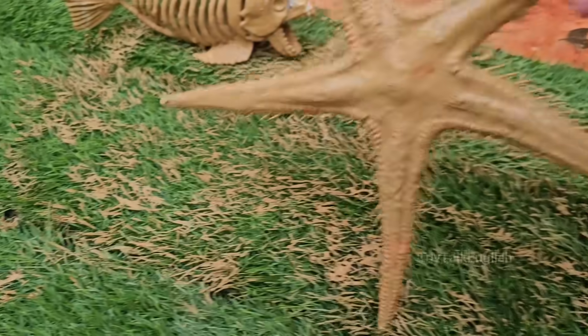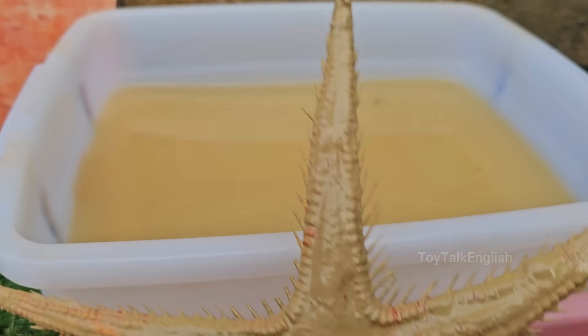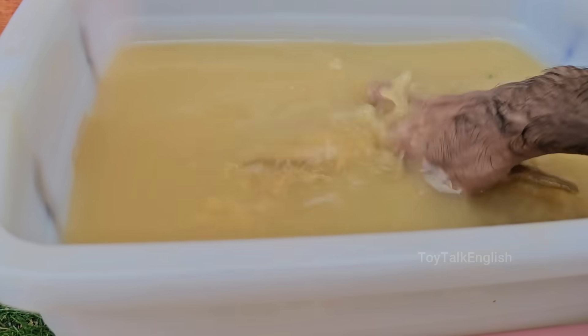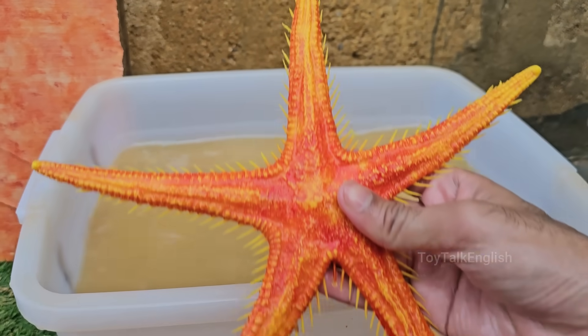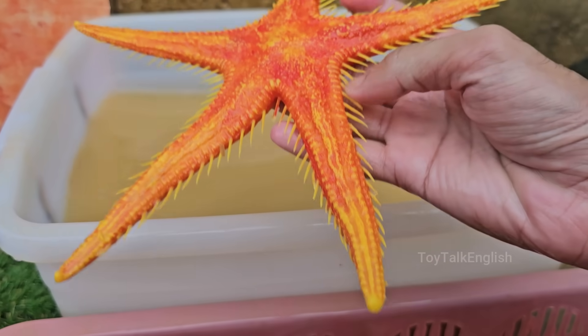Starfish have 5 arms, but some species can have up to 40 arms arranged around a central disk. Starfish don't have a brain or blood — instead, they use a water vascular system to pump nutrients and move around. Starfish eat by pushing their stomach out of their mouth, located on their underside, to digest food outside their body.